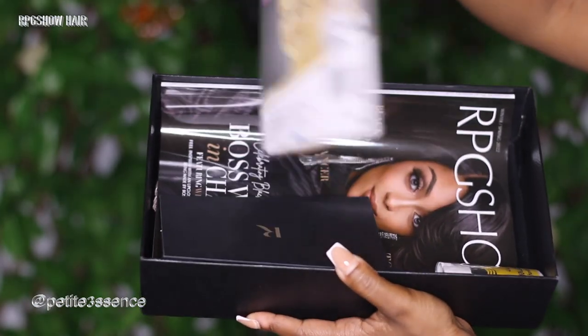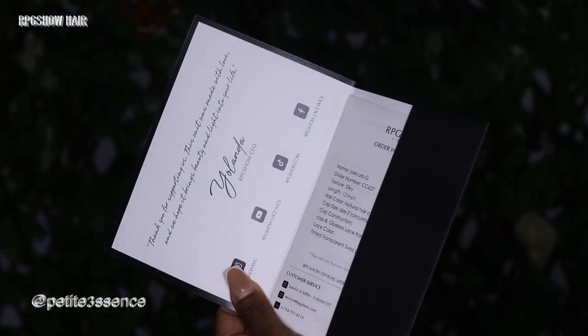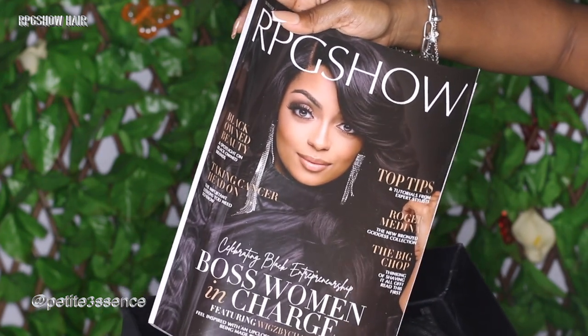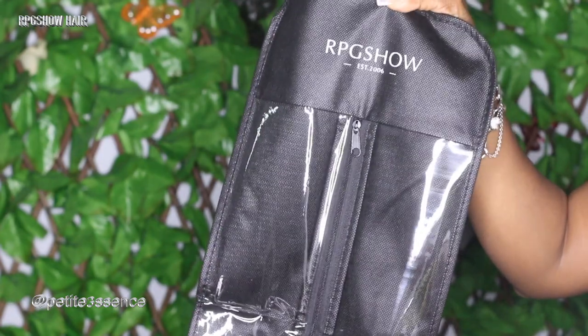I also got a wig cap, which is good. There's a little envelope with an 'R' on it — this is what they usually put their invoicing in so you can see the details of whatever wig is in your package. I also got a flyaway tamer. And you know it's not an RPG Show package without one of their really nice professional glamorous magazines. I also have a headband, and lastly a branded RPG Show bag — great for storage.